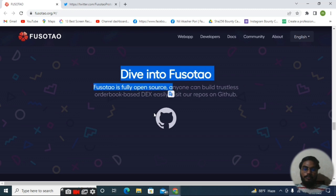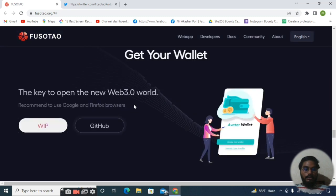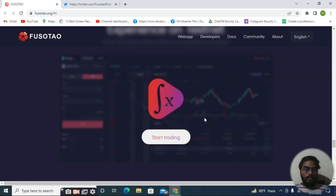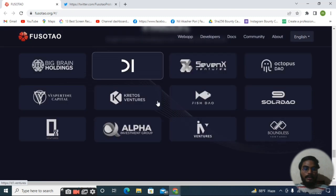Fosotao is fully open source — you can check their GitHub for more updates. Get your wallet and open up the new Web 3.0 world, because Fosotao is also a Web 3.0 project. There is also an Avatar Wallet, and you can see more details on GitHub and WIP. If you want to participate in the testnet, you can join on the 'Start Trading' option and be a part of their testnet.